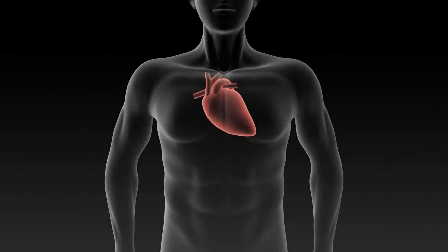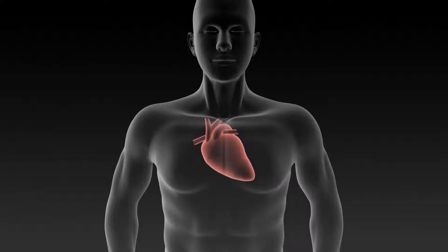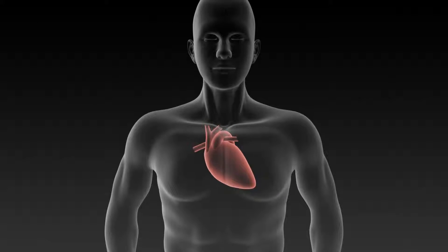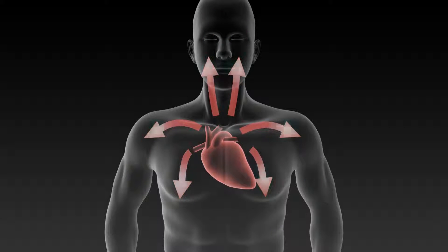Heart failure is a serious medical condition where the heart does not pump blood throughout the body as well as it should. This means that your heart cannot deliver enough oxygenated blood or nourishment to your body and its organs.